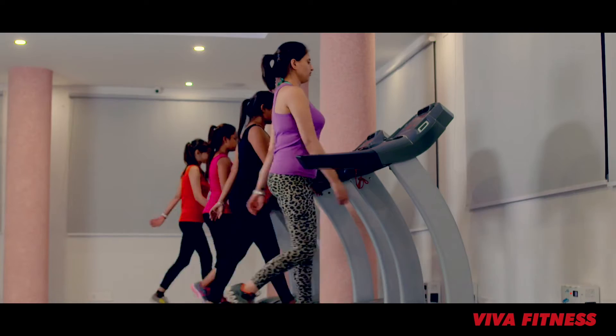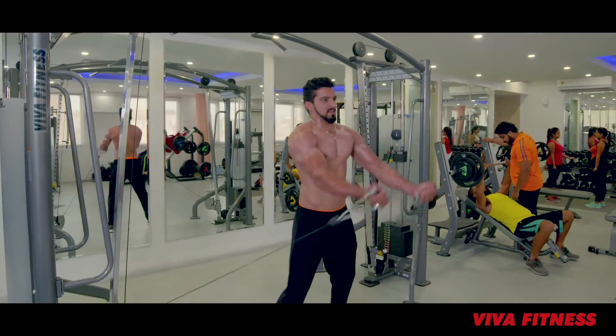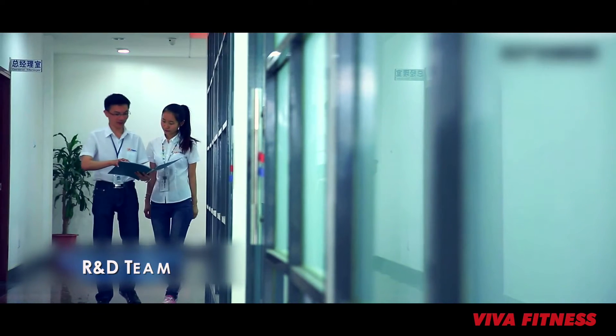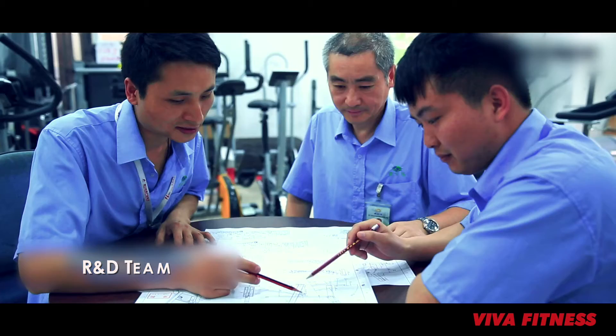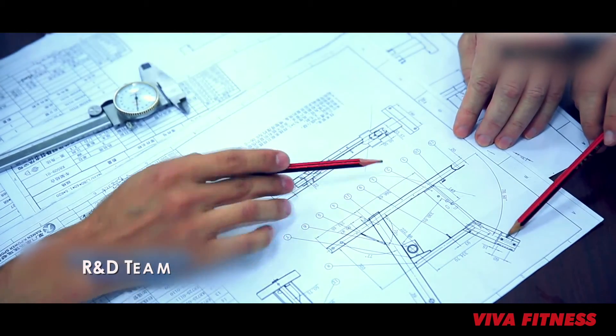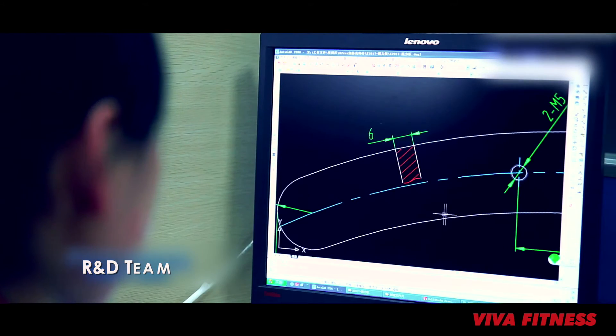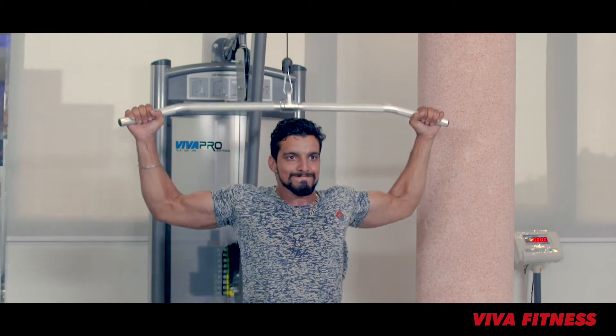We have a comprehensive support system to build a state-of-the-art fitness facility for you. We can give you total business solutions to make your facility successful, continually improving and profitable.